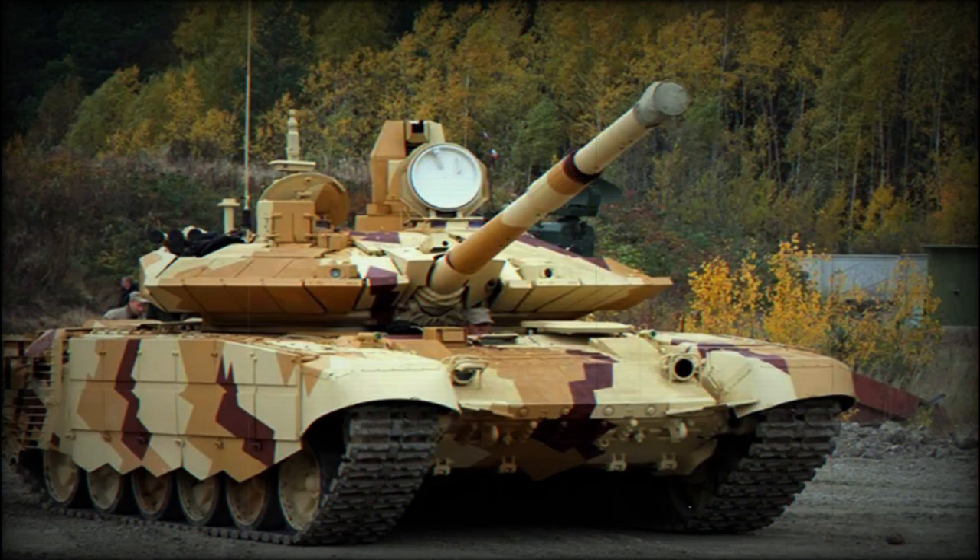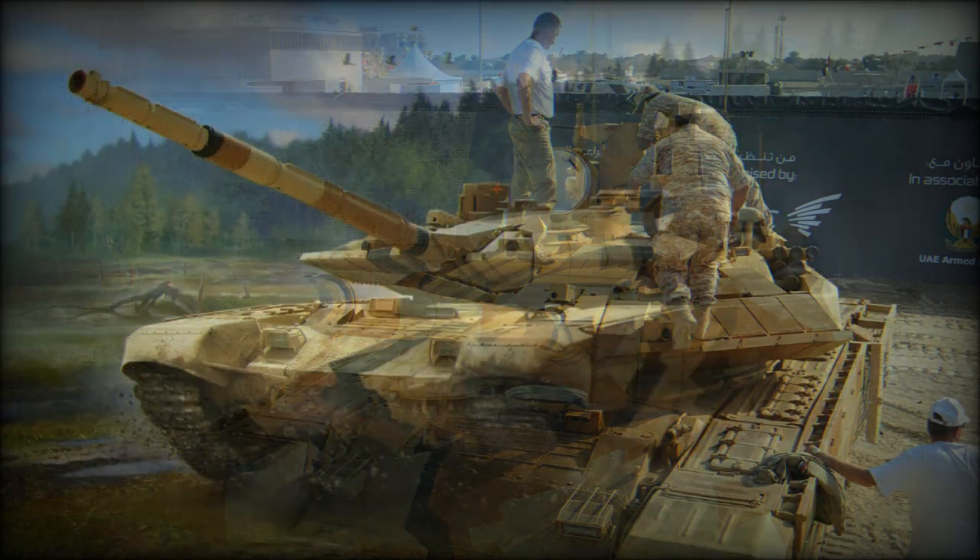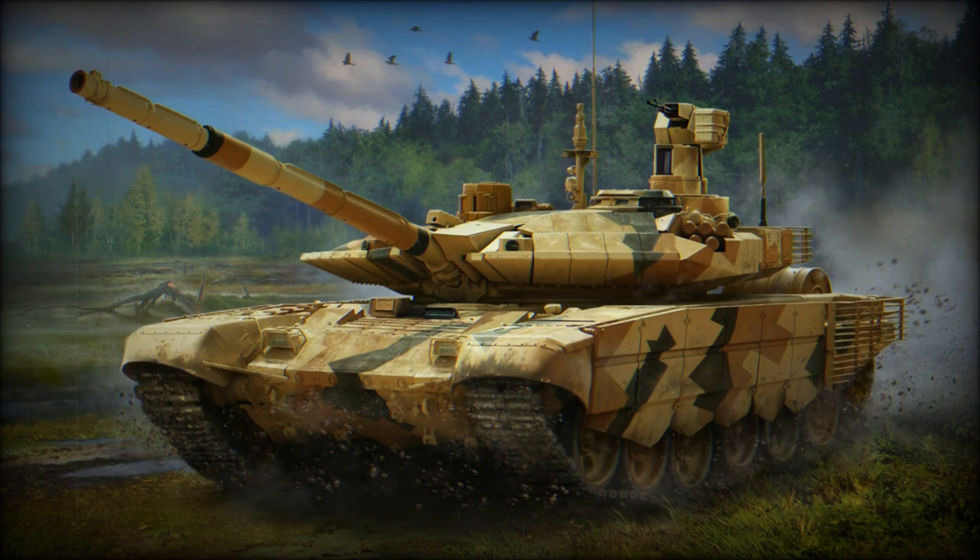In 2017, it was reported that a contract was signed to deliver a large number of these tanks to an undisclosed country from the Middle East, possibly Kuwait. India also approved procurement of 464 of these main battle tanks, and if the deal comes through, these could be delivered within the next three to four years.